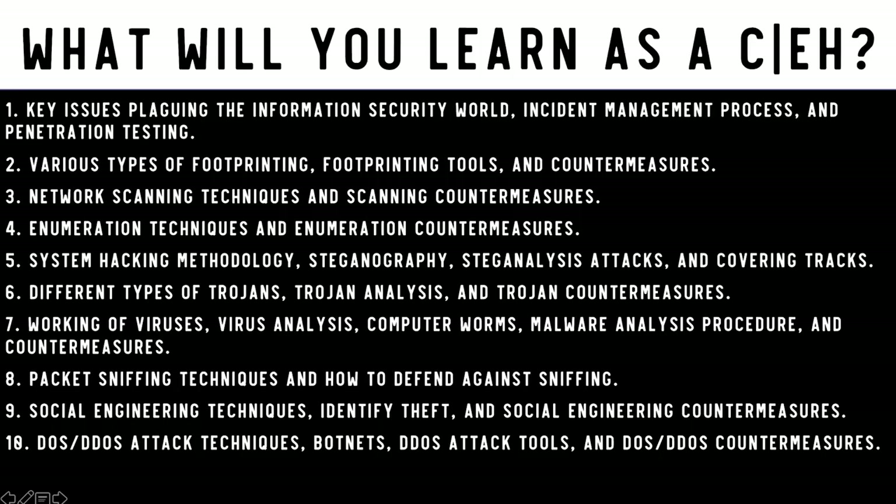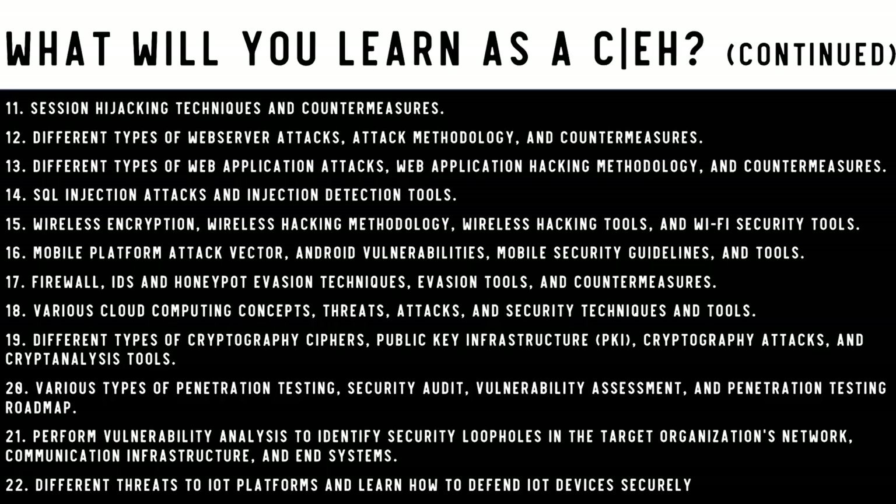As a CEH you'll learn: key issues in information security, incident management, and penetration testing. You'll also cover trojans and trojan countermeasures, viruses, computer worms, malware analysis, packet sniffing techniques, social engineering and identity theft countermeasures, DoS and DDoS attacks, botnets, session hijacking, SQL injection, wireless encryption and hacking methodology, and threats to IoT platforms.